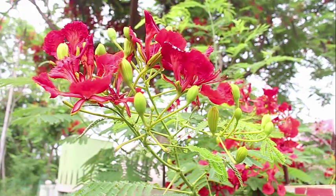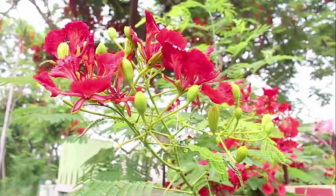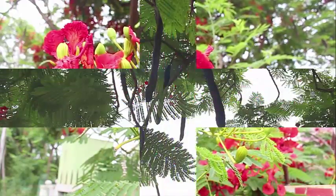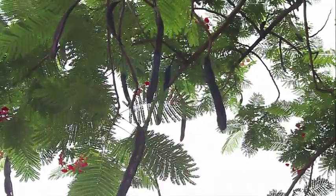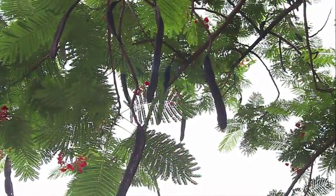The leaves of the tree are almost fern-like. In Hindi it is called the Gulmohar — 'gul' comes from Persian, meaning flower, and 'mor' means the peacock.